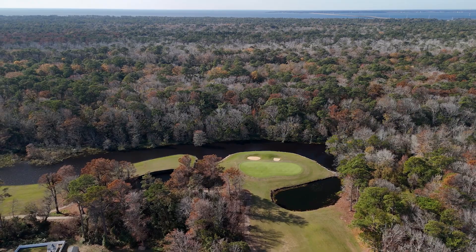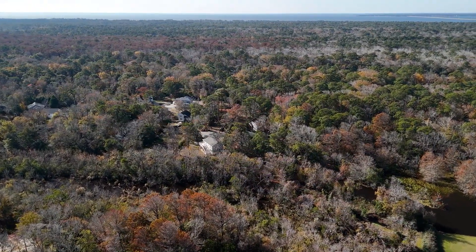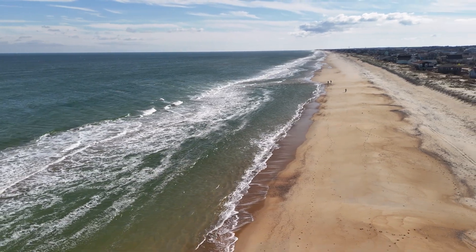For nature enthusiasts, the nearby 2,000 acre Kittyhawk Reserve offers fantastic hiking and biking trails, and just a walk or golf cart ride away you'll find yourself on the beautiful beaches of Kittyhawk.